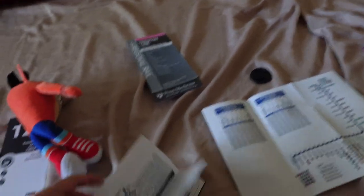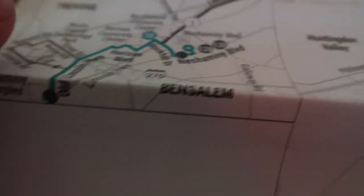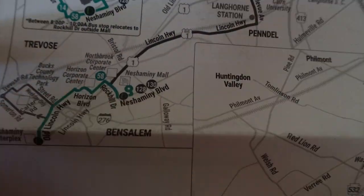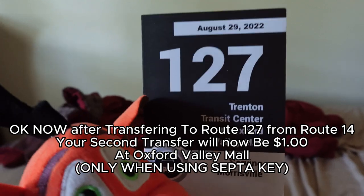Route 14 goes from Frankford Terminal up the Boulevard all the way to Bensalem. There is a free transfer for the Boulevard Direct at Neshaminy Mall, where passengers can also connect to Routes 128, 130, or 58 and the Boulevard Direct. The Boulevard Direct ends service at Neshaminy Mall, while Route 14 continues on to Oxford Valley Mall.